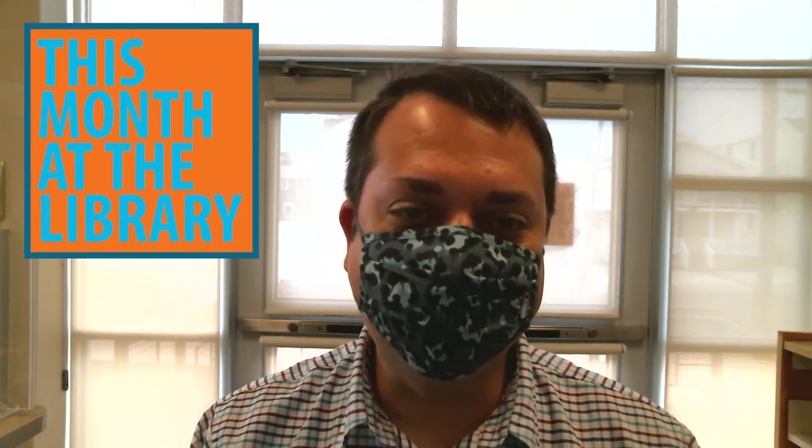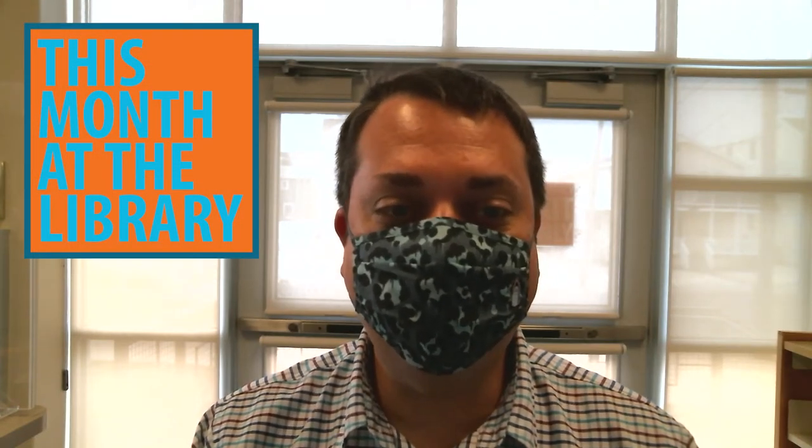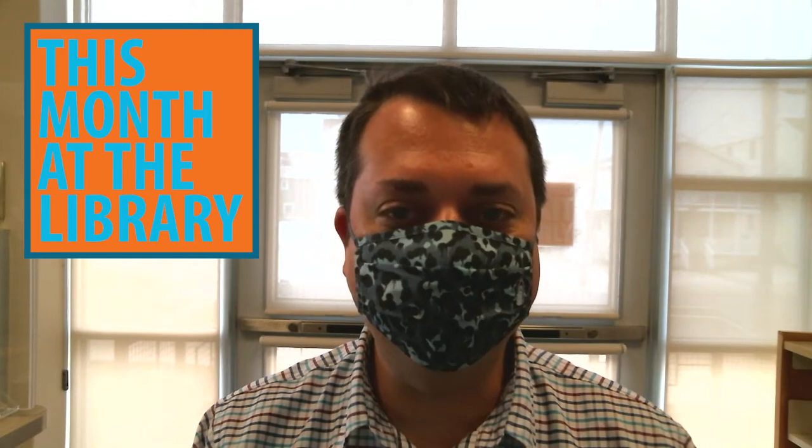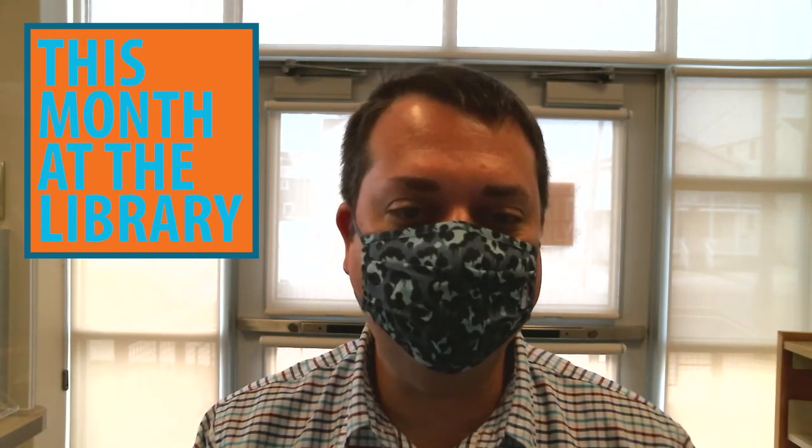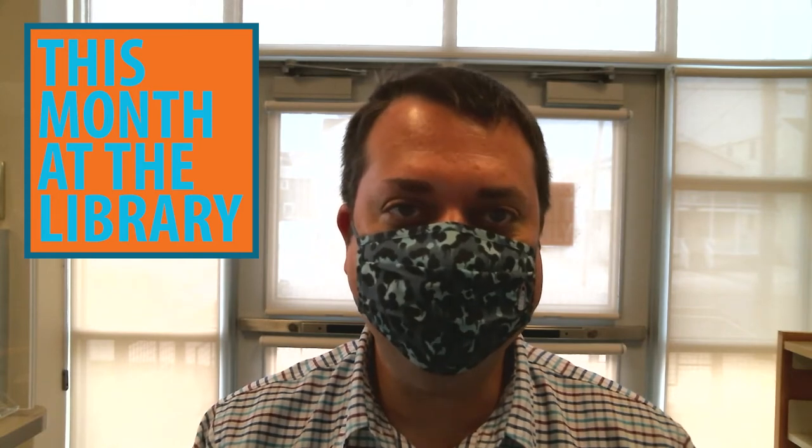Welcome to the first episode of This Month at the Library. We will be using these as another way to make you aware of the latest news at the library and around the Avalon area, as well as showcasing some of the great services we make available to you. We hope you like it, now on to the news.